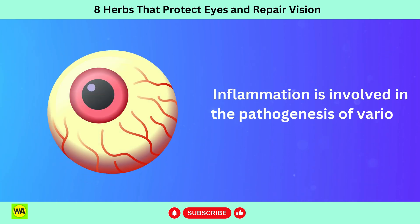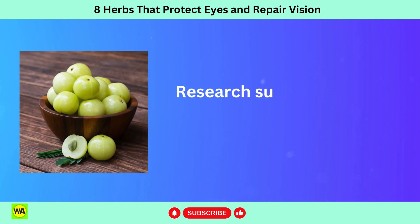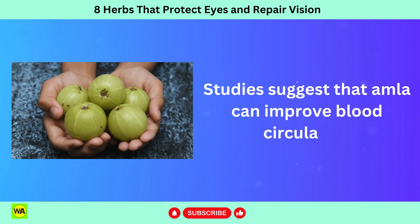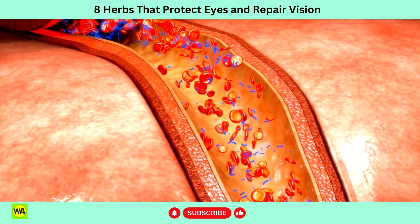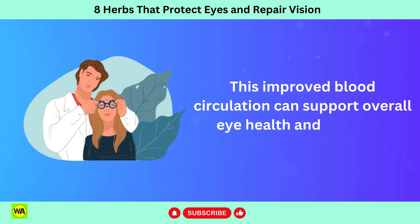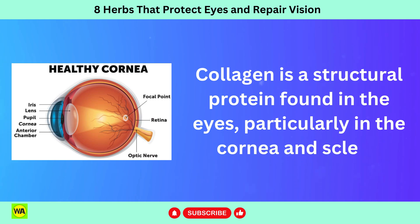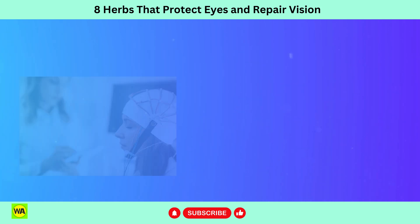Inflammation is involved in the pathogenesis of various eye conditions including uveitis, diabetic retinopathy, and AMD. Research suggests that amla can exhibit anti-inflammatory properties, which can help reduce inflammation and prevent damage to ocular tissues. Studies suggest that amla can improve blood circulation, including microcirculation in the eyes. Adequate blood flow is crucial for delivering oxygen and nutrients to the eyes and eliminating metabolic waste products. This improved blood circulation can support overall eye health and function. Amla has been traditionally used to support wound healing and promote collagen production. Collagen is a structural protein found in the eyes, particularly in the cornea and sclera. Supporting collagen production aids in maintaining the integrity and strength of ocular tissues.